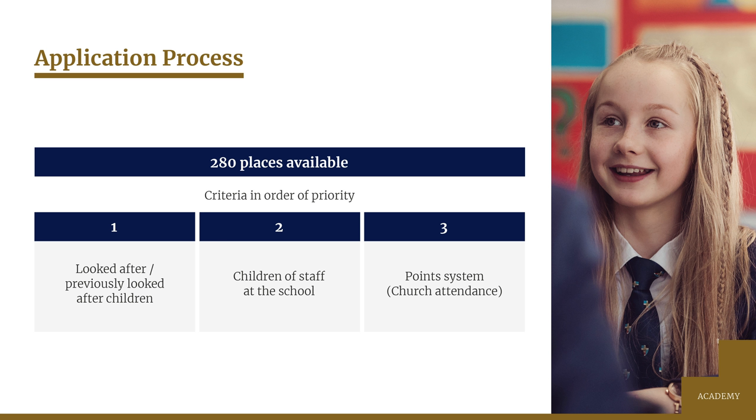Next are places for the children of staff at this school who have a permanent contract of employment with us. Pupils are ranked using a point system which reflects the fact that we're a Church of England school, and most of the points that can be awarded are for church attendance.